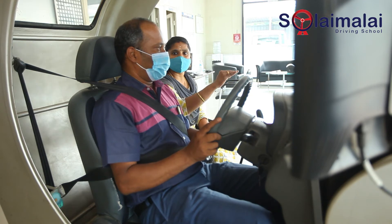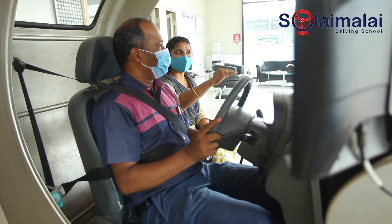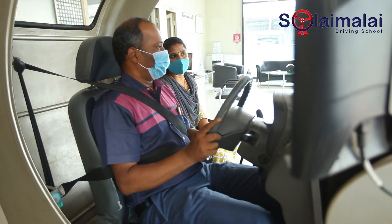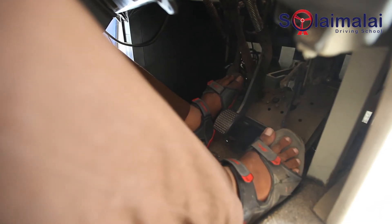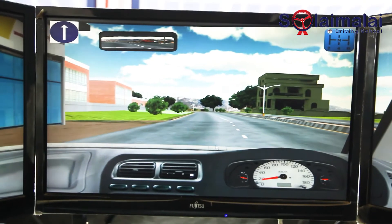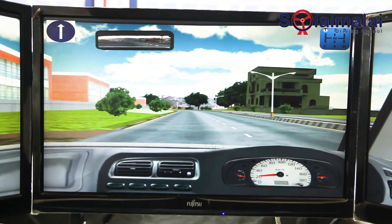We will see the half clutch biting point. Press the hand brake. Press the accelerator. Press the clutch release. Press the light raise. Press the clutch release. Press the system. Press the moving point.